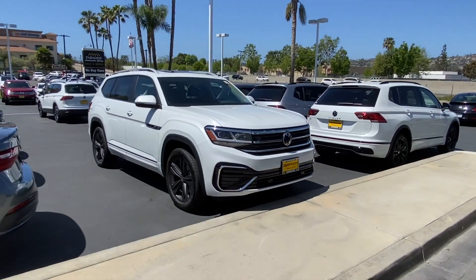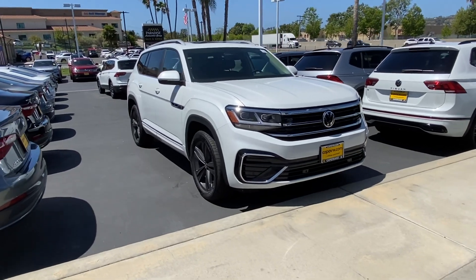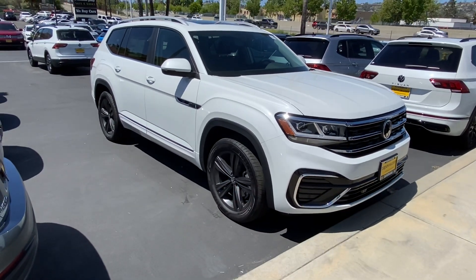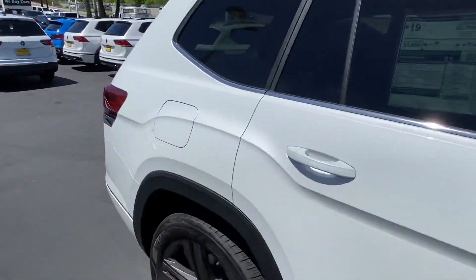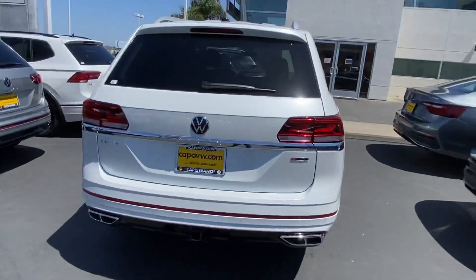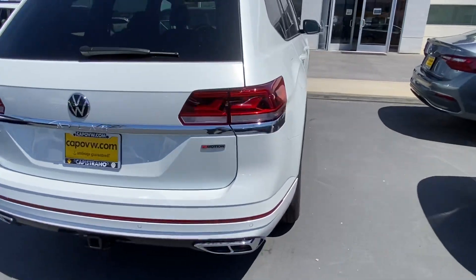This is the SEL R-line with captain's chairs and it's an Oryx white. This is probably the most popular trim and the most popular color combo, especially with the Oryx white and the graphite wheels. Being the R-line, you do have the R-line accessories, and this one does have captain's chairs. Being the SEL, you do get all-wheel drive system standard, as well as the towing package.